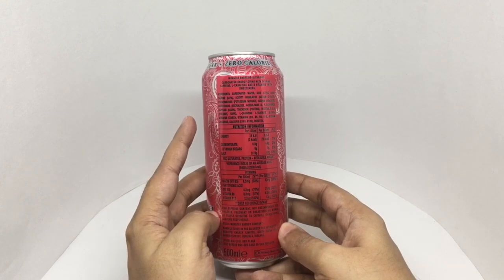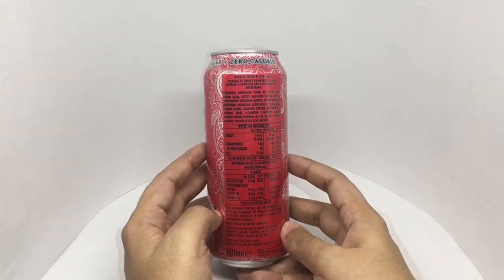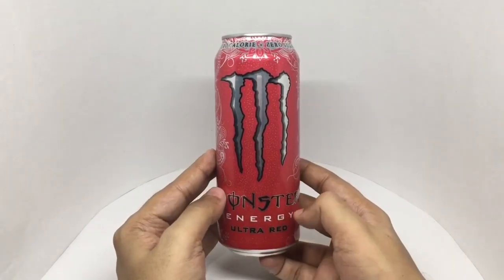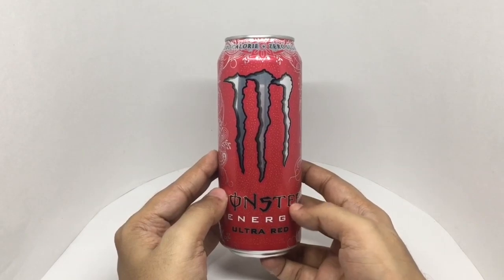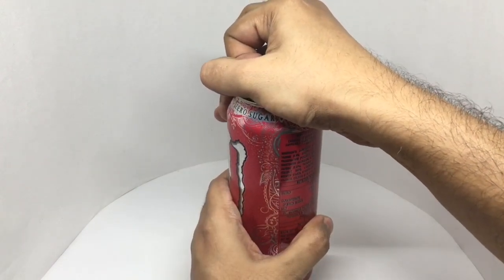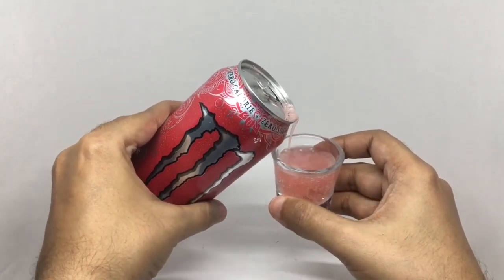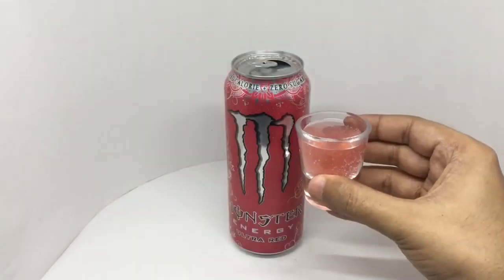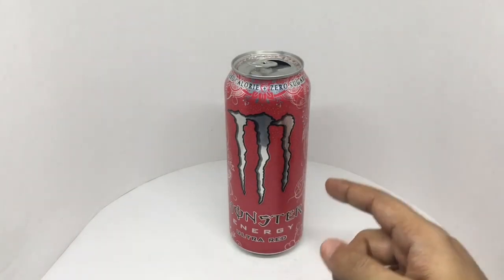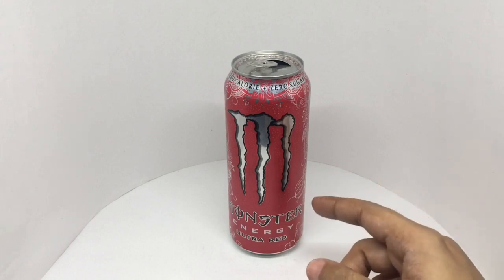I wonder why it says zero calories — it's apparently one percent, maybe because of that. This is manufactured in Dublin, Ireland. It costs around 180 rupees or two dollars or so. It's really strongly carbonated, quite sweet too, and really sour — has a strawberry-like flavor to it.